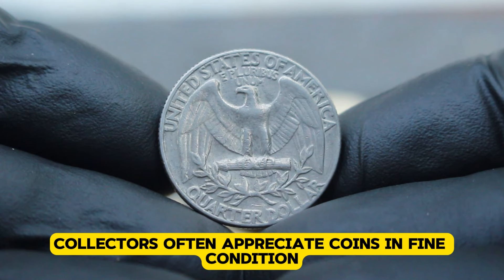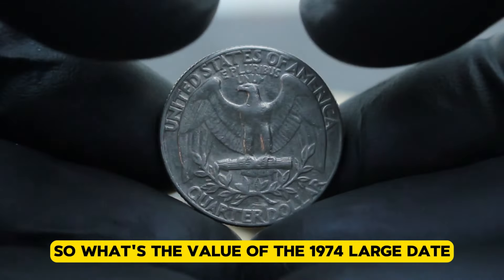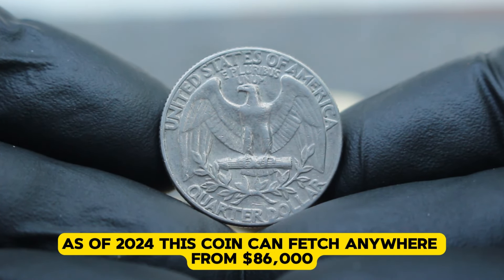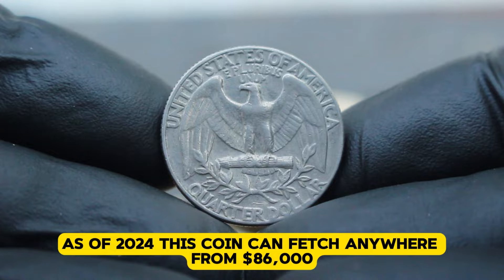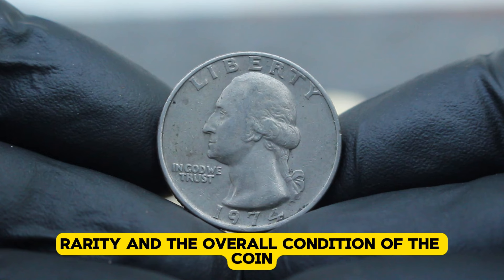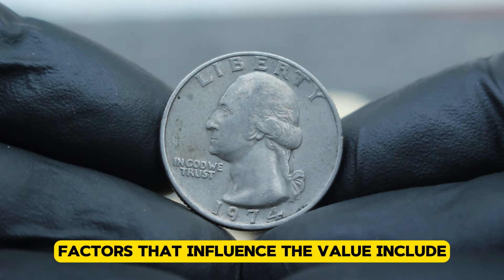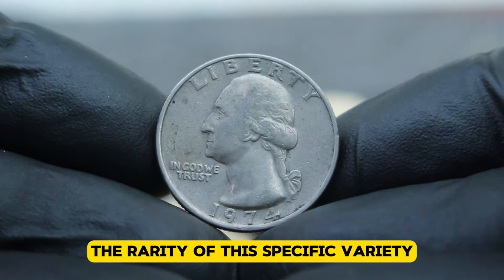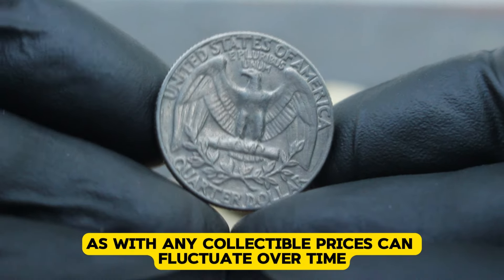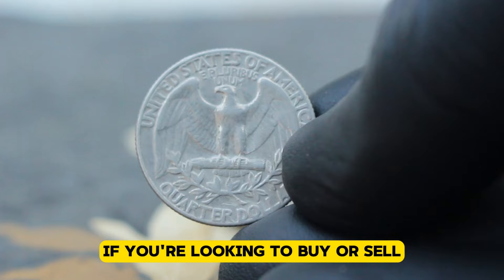Collectors often appreciate coins in fine condition for their historical character. As of 2024, this coin can fetch anywhere from $86,000 in the collector's market. Prices can vary based on factors like demand, rarity, and the overall condition of the coin. Factors that influence the value include the rarity of this specific variety, its historical significance, and current market trends. As with any collectible, prices can fluctuate over time, so it's always a good idea to stay updated if you're looking to buy or sell.